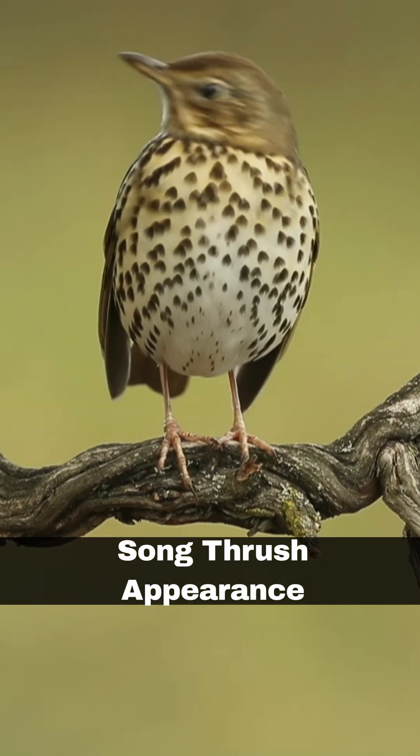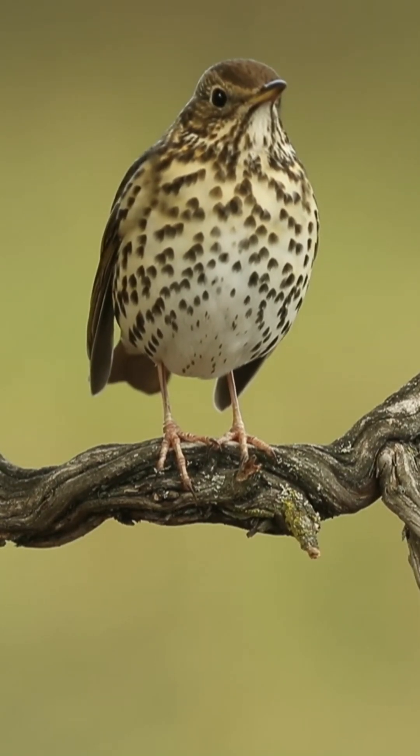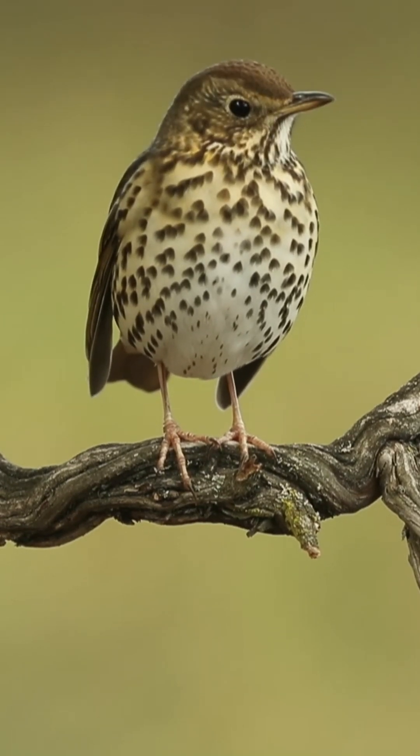The songthrush is adorned with warming tones. They have brown heads, wings, and back. Their chest feathers are cream-coloured with brown heart-shaped spots.